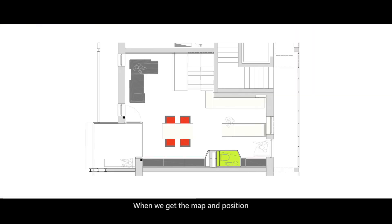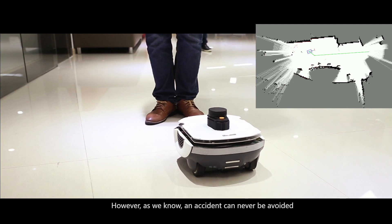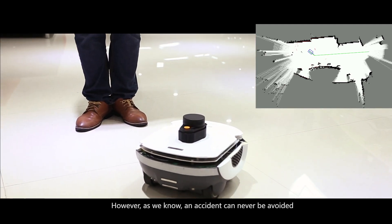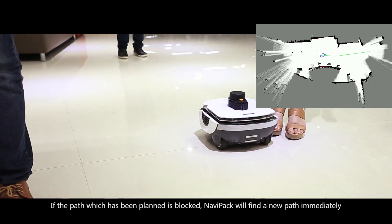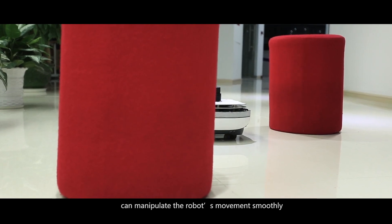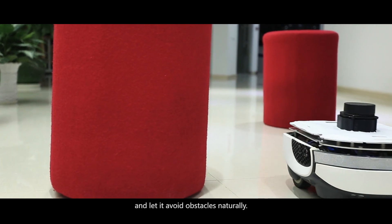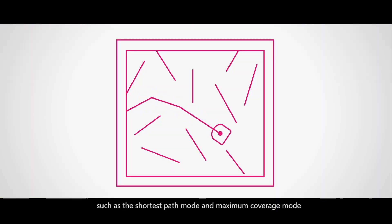When we have the map and position, the remaining task is to determine the best path to the destination. After receiving the target, NaviPack will automatically perform path planning to find the right path. However, as we know, accidents can never be fully avoided. If the planned path is blocked, NaviPack will find a new path immediately. NaviPack's advanced motion control algorithm can manipulate the robot's movement smoothly and let it avoid obstacles naturally. NaviPack provides two different path planning modes: the shortest path mode and a maximum coverage mode.